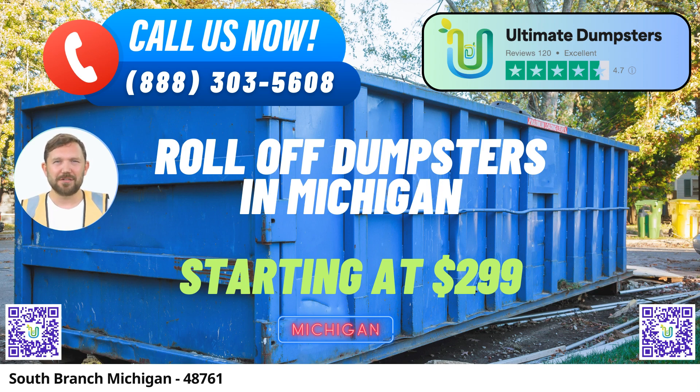Your community matters to us, and we're here to serve you. Ultimate Dumpsters offers an array of waste management solutions, including roll-off containers, junk removal, construction dumpsters, trash containers, and debris disposal.